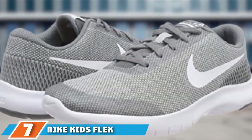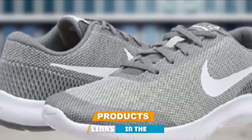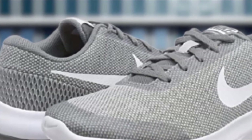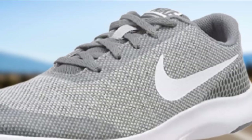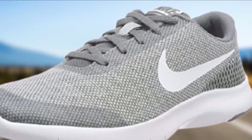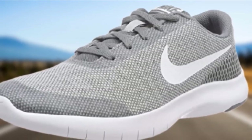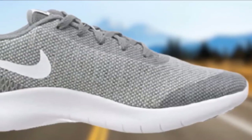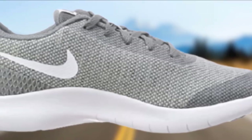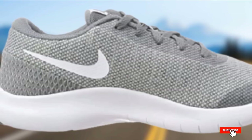Moving on to number 7, the Nike Kids Flex Experience RN7 Running Shoe. Whether your child is training for his first race or just running around outside with friends, the Nike Flex Running Shoe is sure to keep him in stride. Available in 7 colors for boys and girls alike, it features an extremely flexible sole that mimics barefoot running. My son tried numerous pairs of kids' running shoes for his thin, narrow feet until his physical therapist recommended the Nike Flex. He now has two pairs and won't wear anything else.